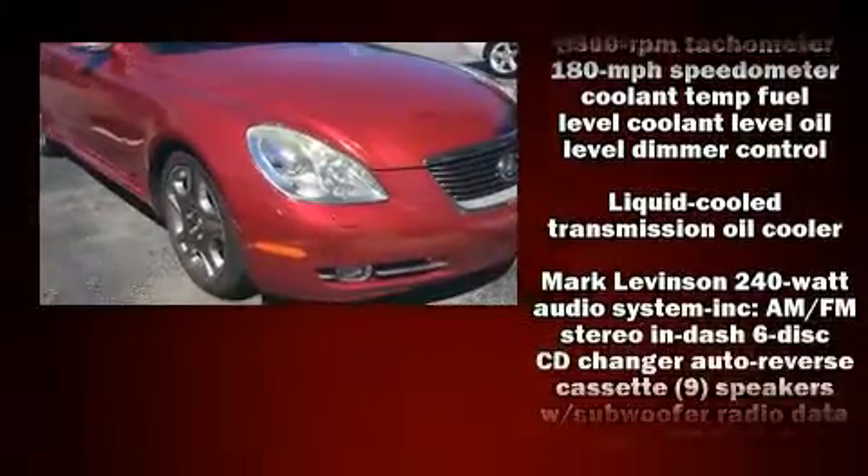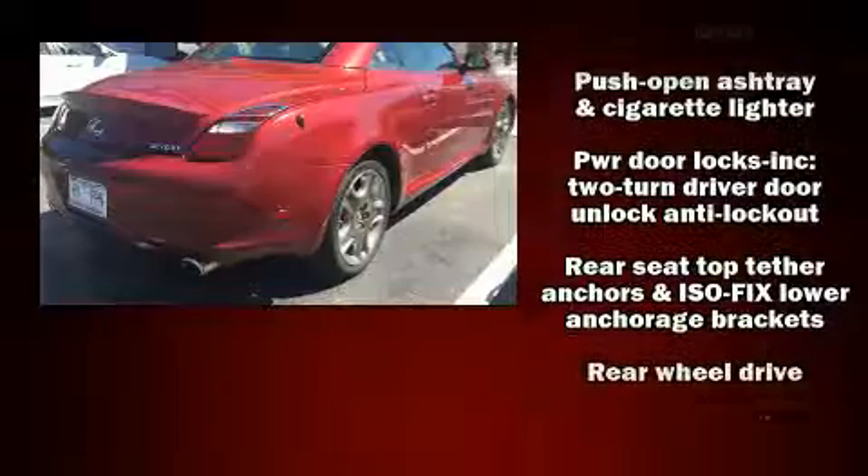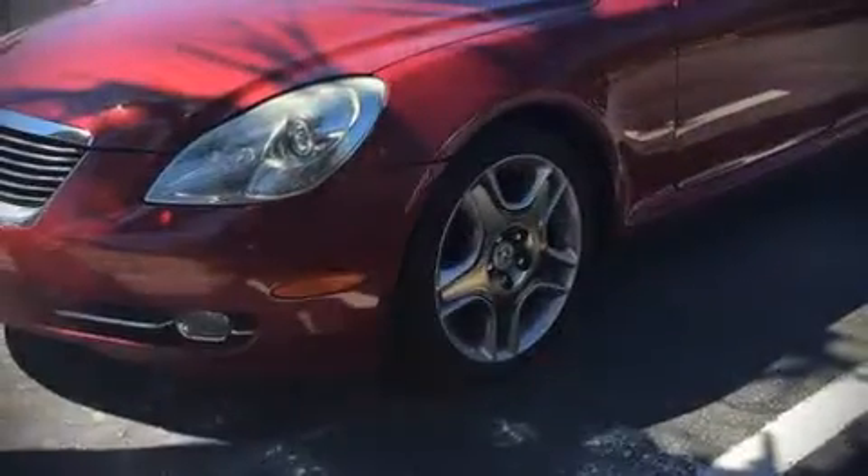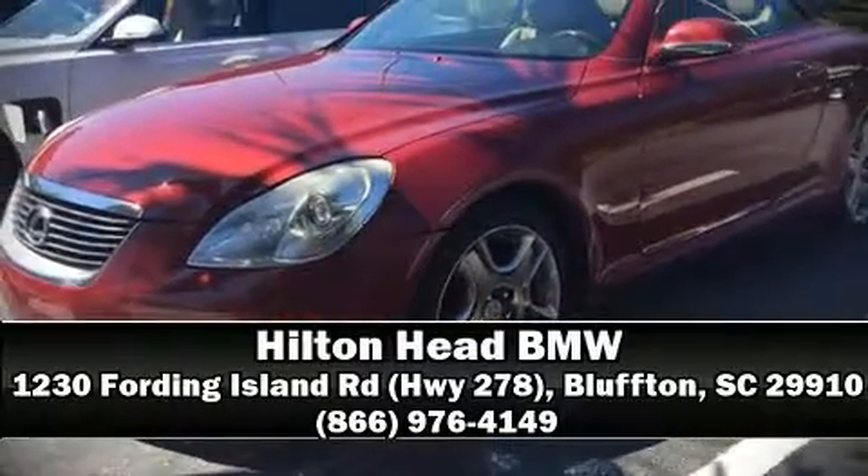Lexus also prioritized safety and security with features such as knee airbags, integrated rollover protection, traction control, a security system, and four-wheel disc brakes with ABS. Please don't hesitate to give us a call.